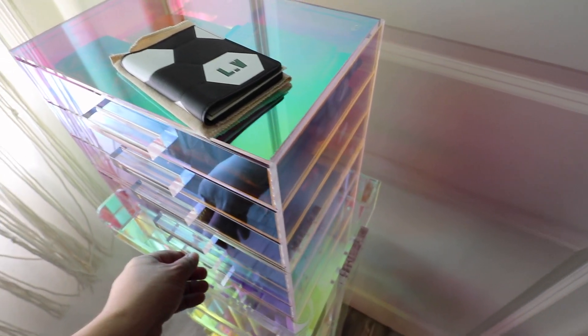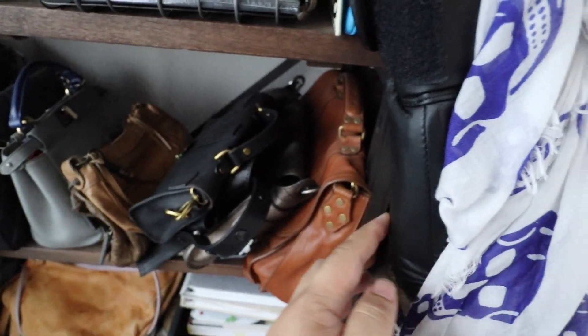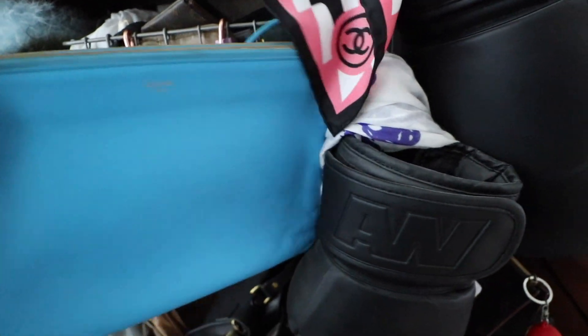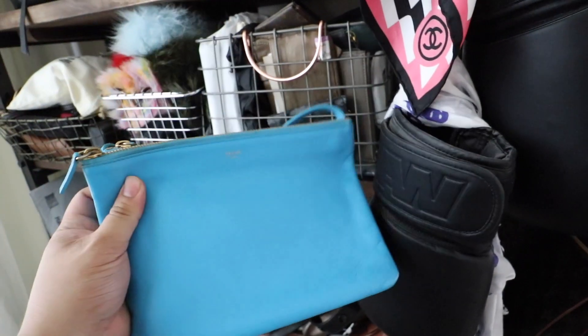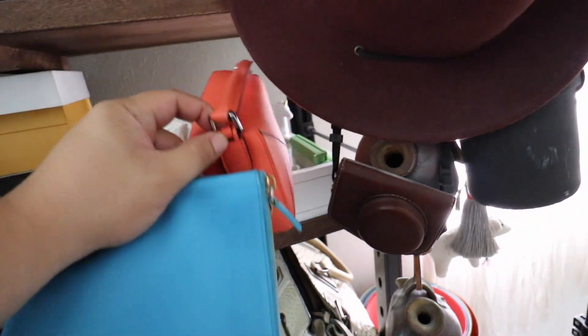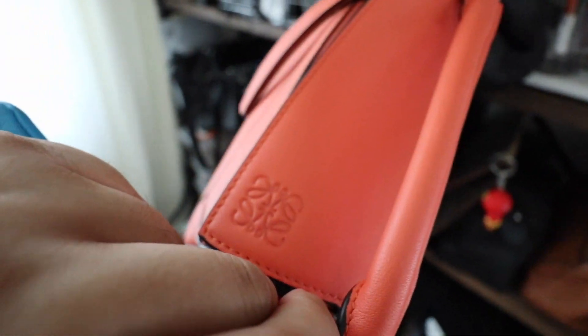This baby just sold, so I'm grabbing it out of here. Goodbye, Louis Vuitton wallet — so cute. I'm also grabbing this guy because this gorgeous, gorgeous, gorgeous Celine Trio bag just sold, along with my little orange Loewe. Well, no longer mine — but how cute is it though?